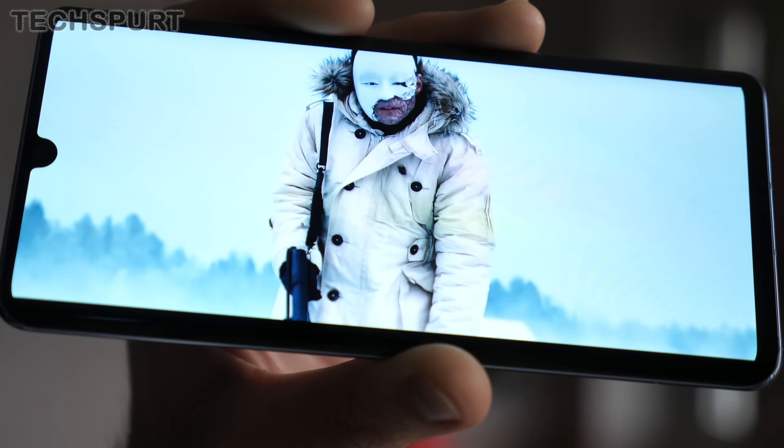I've already covered the Emotion UI 10 launch in a completely separate dedicated video, so I won't repeat myself here — but for a closer look at the best features and what's missing from the P30 Pro version, definitely go check that out.